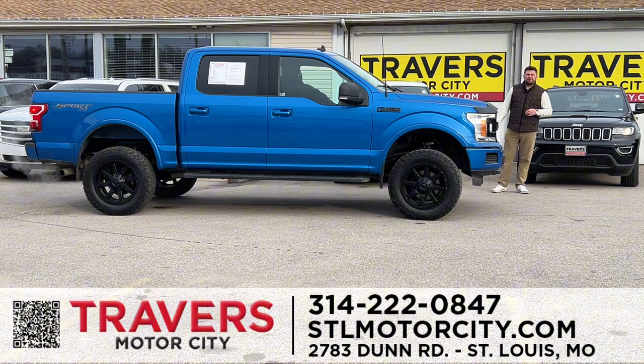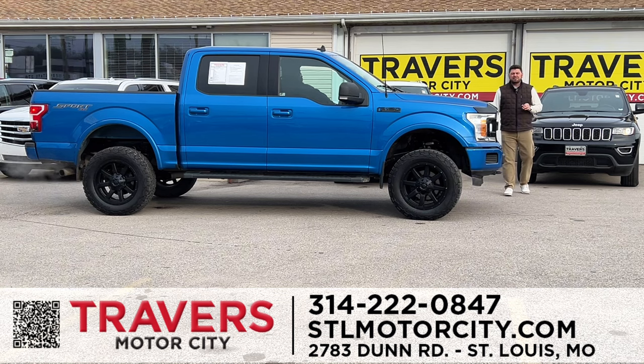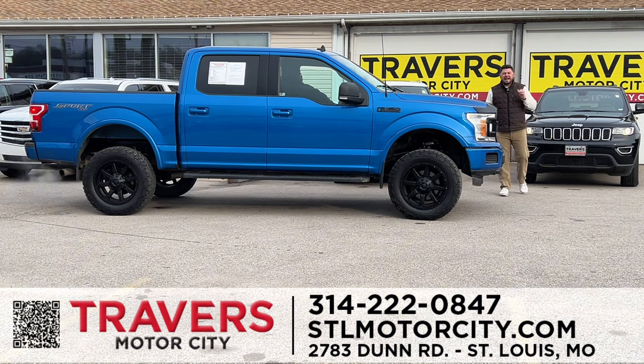I want to talk about a couple of things. We have a two-year, 100,000-mile certified Travers warranty. If you buy a car with 50,000 miles, you're covered until 150,000 miles or 24 months, whichever comes first — covers all the main components. I have vehicles starting at $9,995 and payments as low as $299 a month. If you're upside down on your car, fresh out of a bankruptcy, or have challenged credit, come see us.